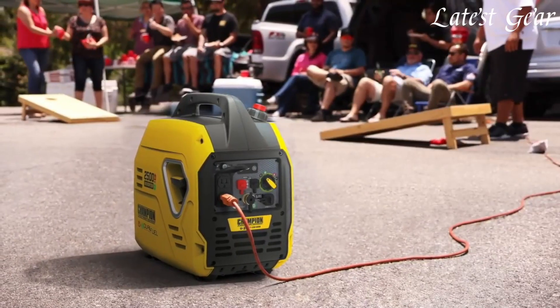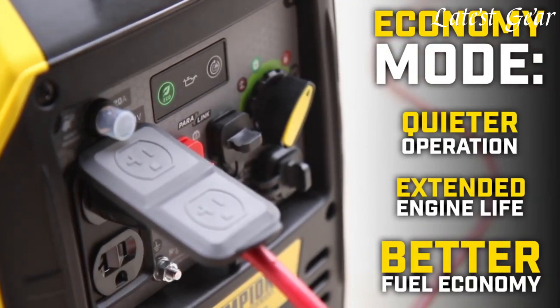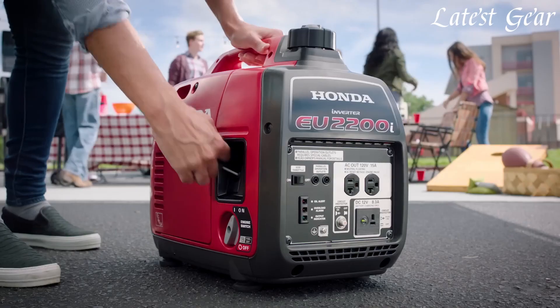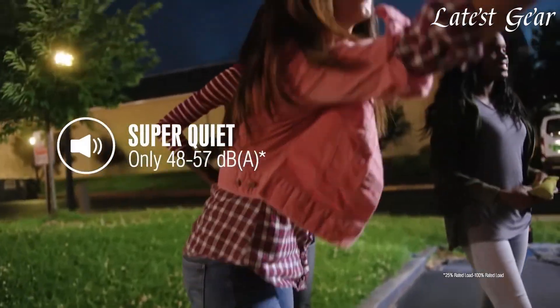Portable inverter generators are compact power solutions designed for on-the-go electricity needs. These generators use advanced inverter technology to produce clean and stable power, suitable for sensitive electronics.